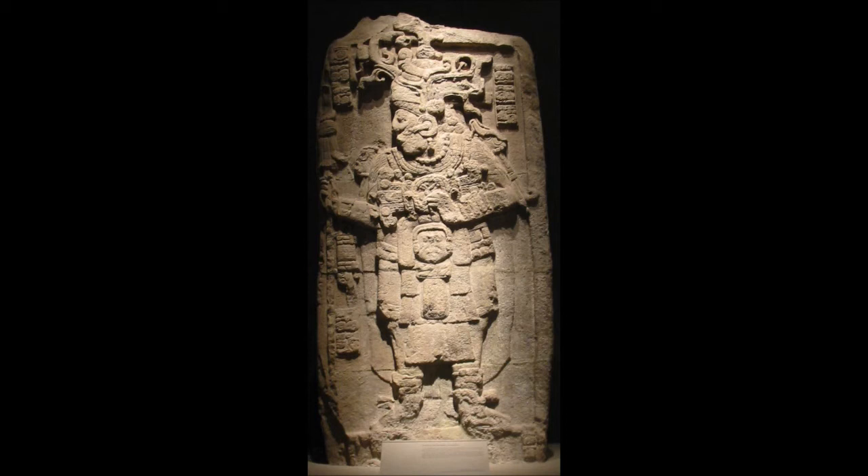At Tikal, the twin pyramid groups were built to celebrate the katun ending and reflected Maya cosmology. These groups possessed pyramids on the east and west sides representing the birth and death of the sun. On the south side, a nine-doored building represented the underworld. On the north side was a walled enclosure representing the celestial region, left open to the sky. It was in this celestial enclosure that a stela-altar pair was placed, the altar being a fitting throne for the divine king.